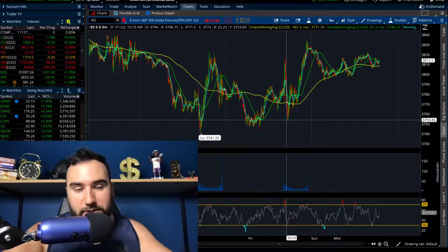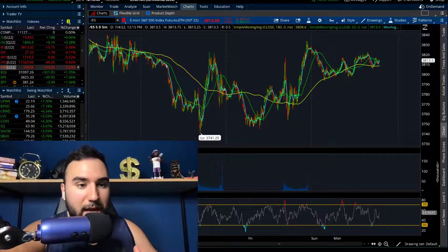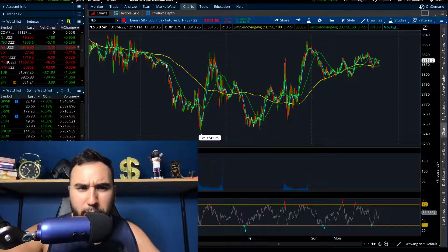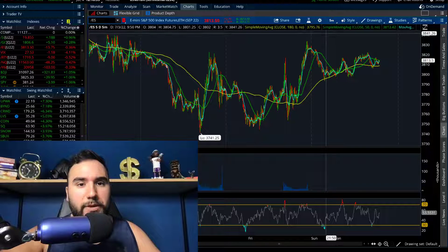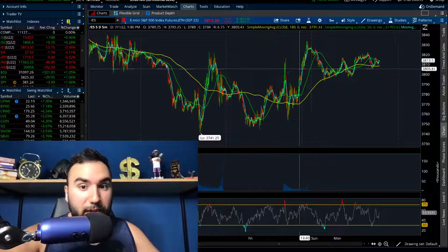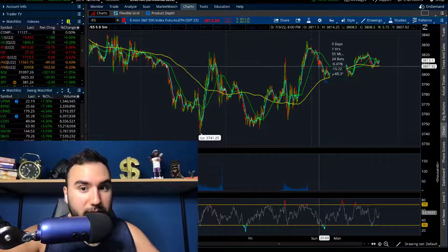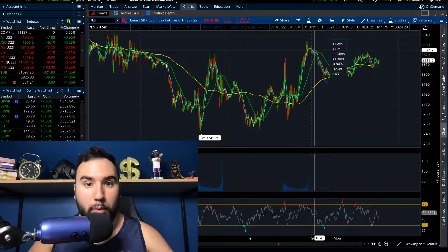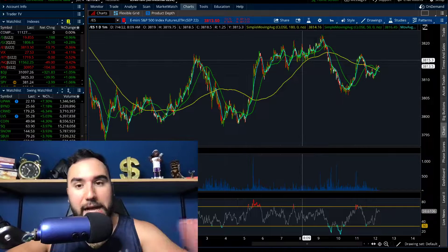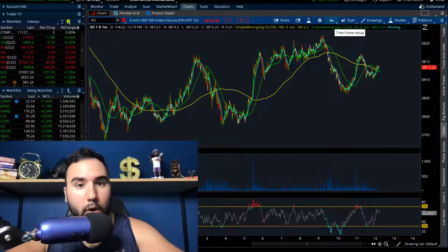Right now it's about 12:15 on the East Coast when I'm filming. We have the Dow futures down 0.3%, NASDAQ down 0.4%, Russell down 0.5%, and S&P futures down roughly 0.35%. When the futures market opened last night, the S&P futures took a bit of a hit — they opened at about 38.25, dropped to about 37.90, falling 0.8%. Since then they've recovered a little, making higher highs and higher lows on the intraday chart. But we're still down — S&P futures down 0.4% on the day.